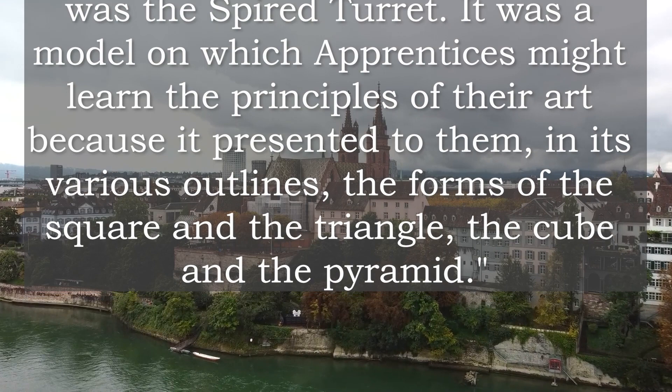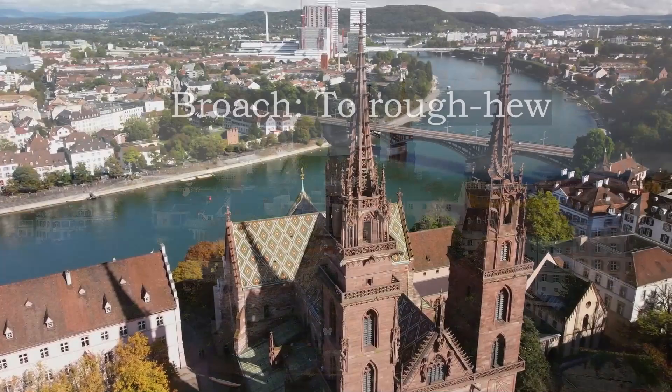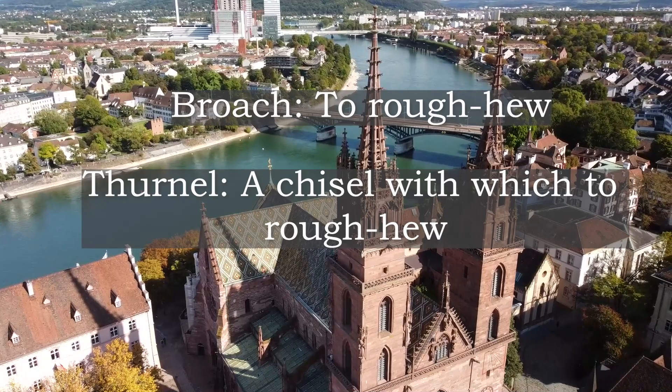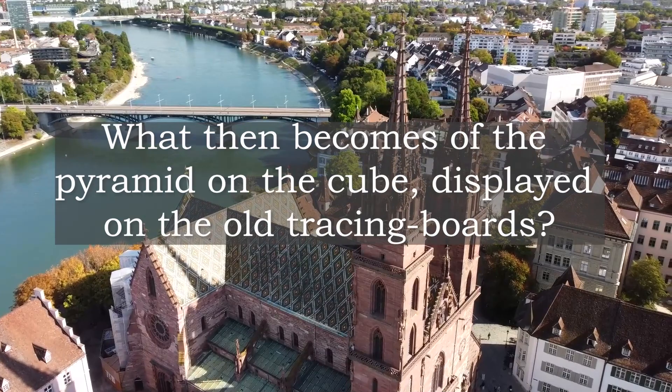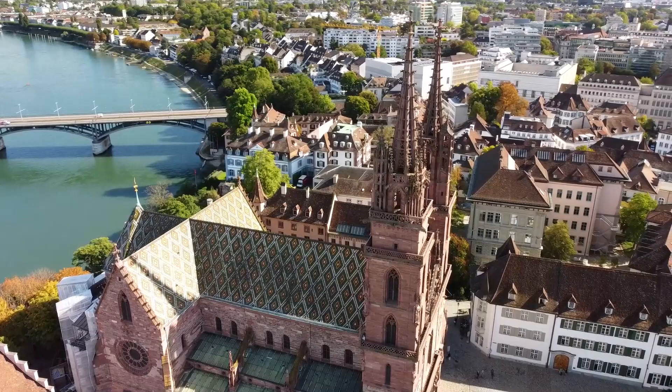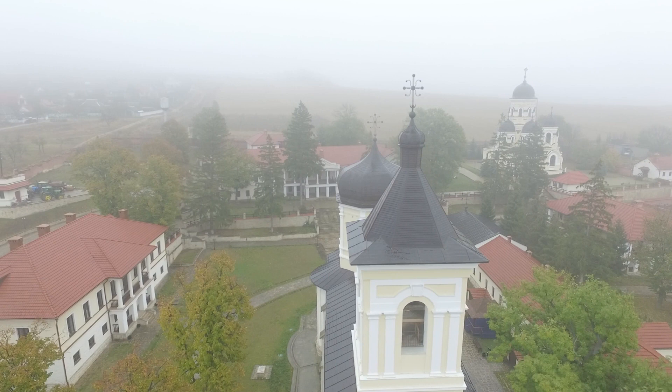Modern authorities dispute this. G.W. Speth finds that broach, in Scotland, means to rough-hew. Thurnal, he states, is a chisel with which to rough-hew, rather than a model of a spired turret on which an apprentice might learn to work. But he inquires: what then becomes of the pyramid on the cube displayed on the old tracing boards? Moreover, the Scots used boast as an alternate word for broach, and boast Ashlar can be found in modern dictionaries, meaning chiselled with an irregular surface. As a matter of fact, no one really knows just what our ancient brethren meant by broached thurnal.